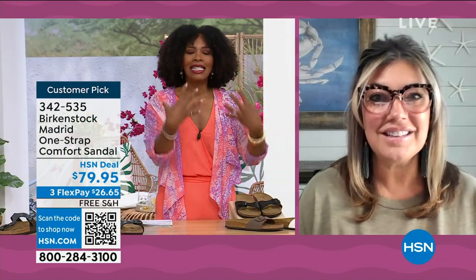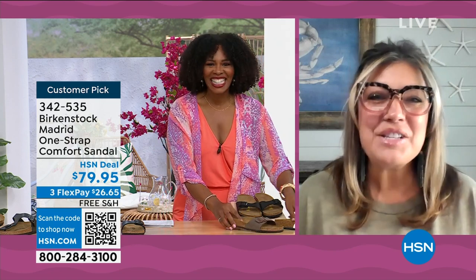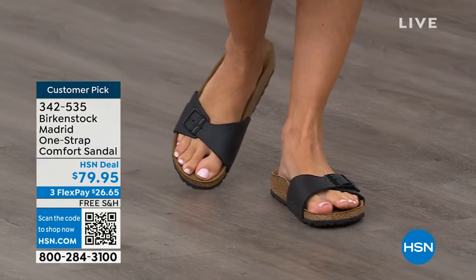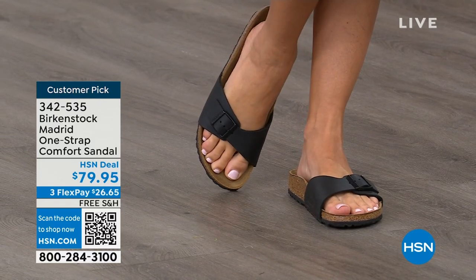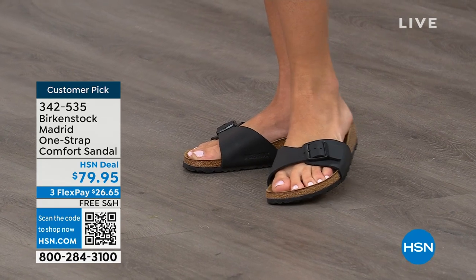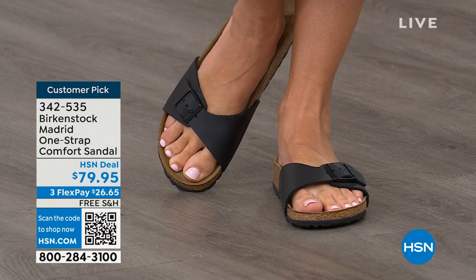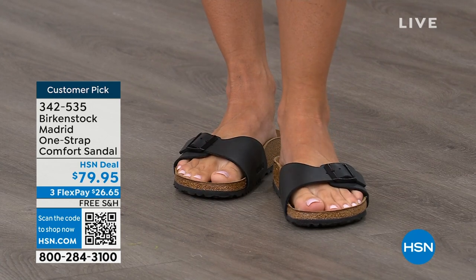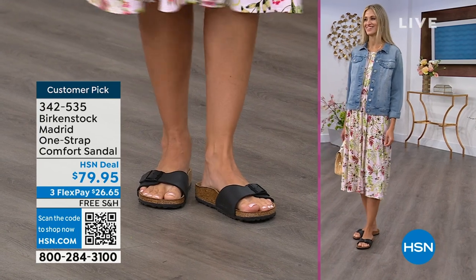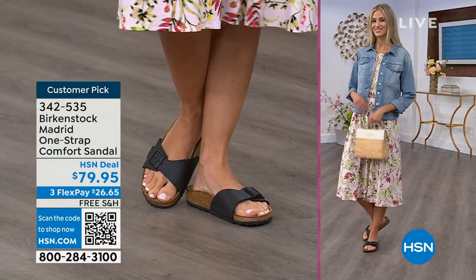We cannot get enough of the Madrid. We're seeing a huge resurgence of this shoe — everyone is picking up the Madrid, loving this easy, elegant style. For me, the Madrid is one of my favorites because there's a little less foot coverage. It's a simple, easy sandal — dress it up, dress it down — with a fully adjustable buckle on that Birkenstock footbed. The price point on these classic core colors is $79.95. If you're not a Birkenstock fan yet, this is a great style to try. It's super cute on the foot — everyone stops me and asks, 'What are you wearing? This is the Madrid by Birkenstock.'